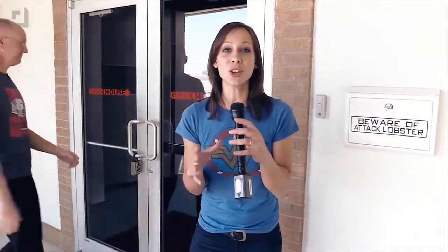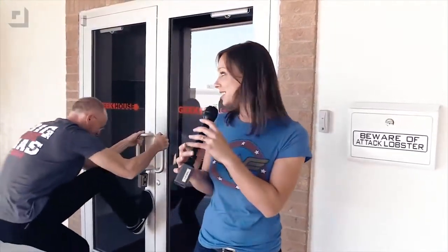Hey guys, I'm Callie Lewis. Today on GeekBeat, I am super, super excited to show you our finished out, brand new Interlogic Security Access System.